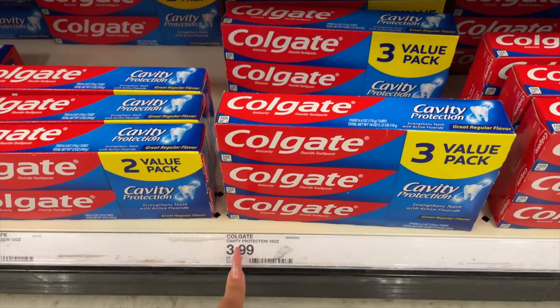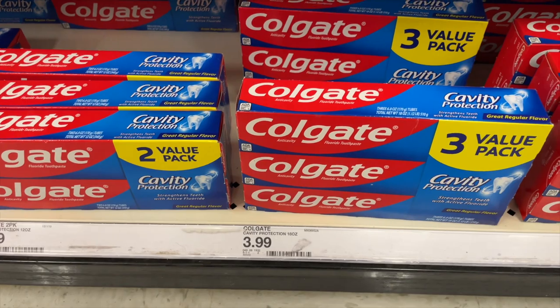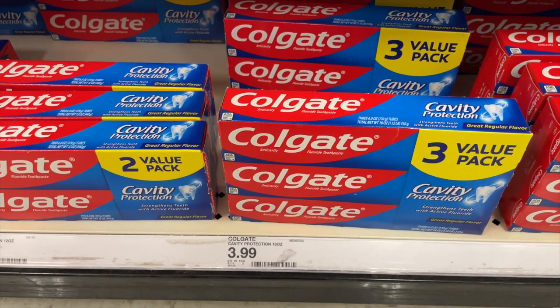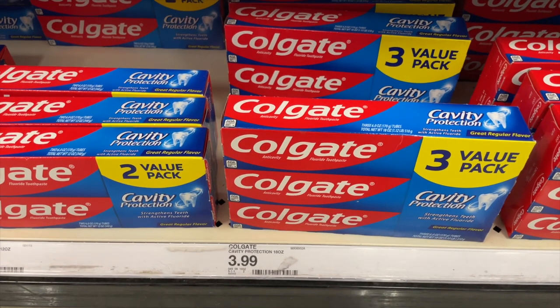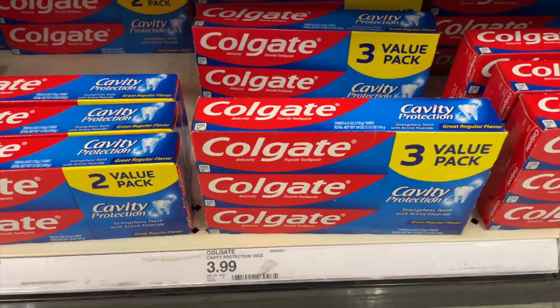Just like last week, we're gonna grab some Colgate. It's $3.99, but this time we have a $2 off digital coupon on Target Circle, so it'll be about $1.99. It does qualify for the $10 gift card when you spend $30 or more.